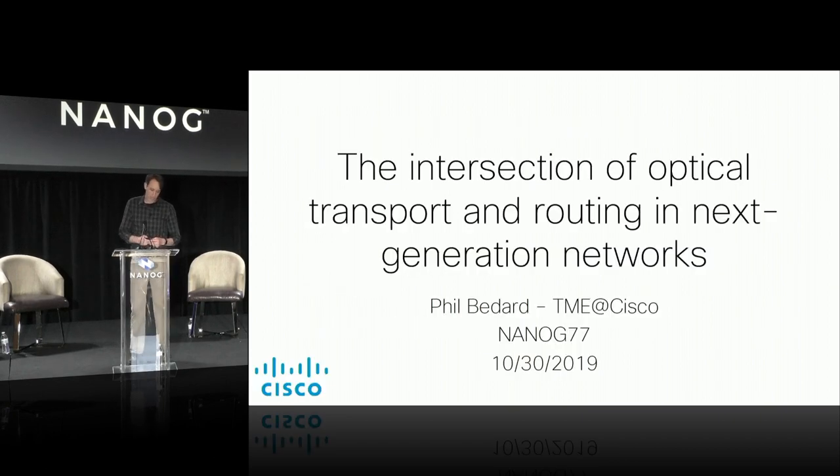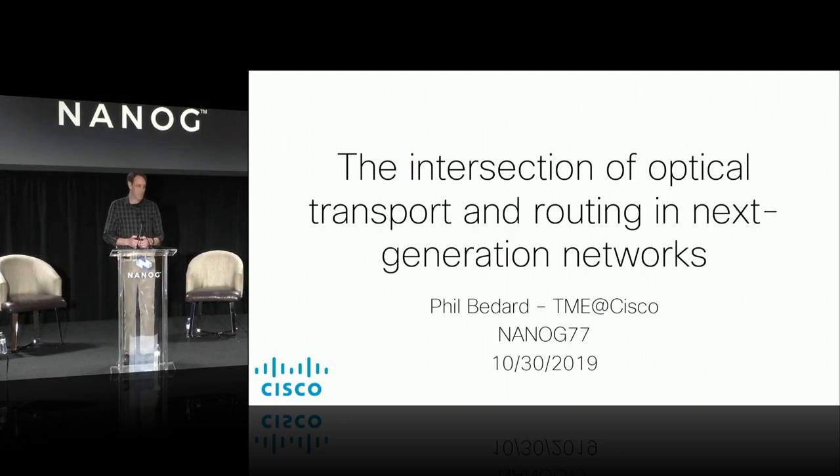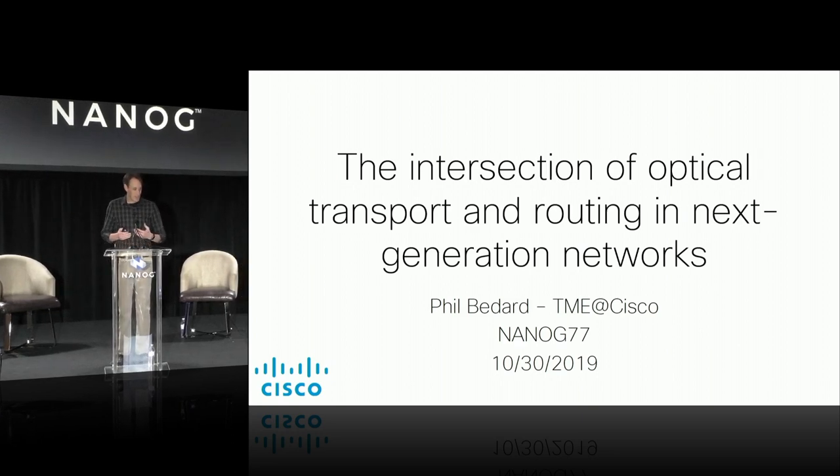The talk today is really the intersection of optical transport and routing in next generation networks. I use the word intersection because people have talked a lot in the past about convergence between IP and optical transport. It really hasn't paid off that much in the past, but this is kind of a new way of looking at how we converge those two networks in the future, enabled by innovation on the optics side as well as some things on the router side.